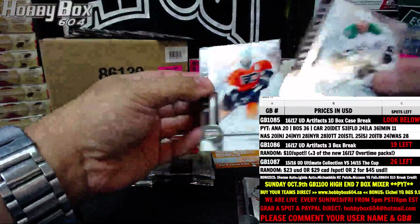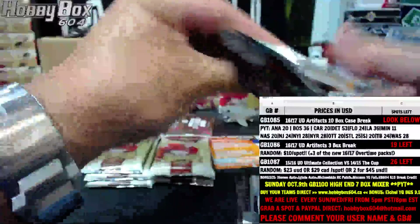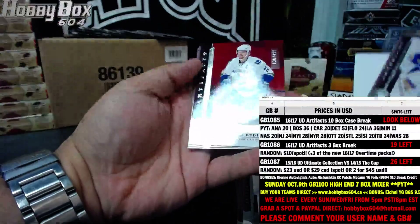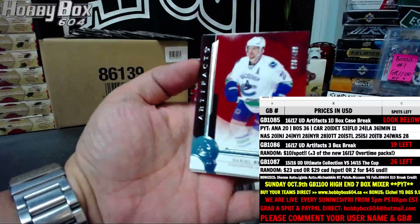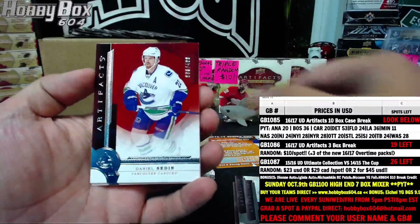Pretty nice looking base cards. Thanks Betsy. And the next one is Daniel Sedin, 036 of 499. Daniel Sedin, 036 of 499.